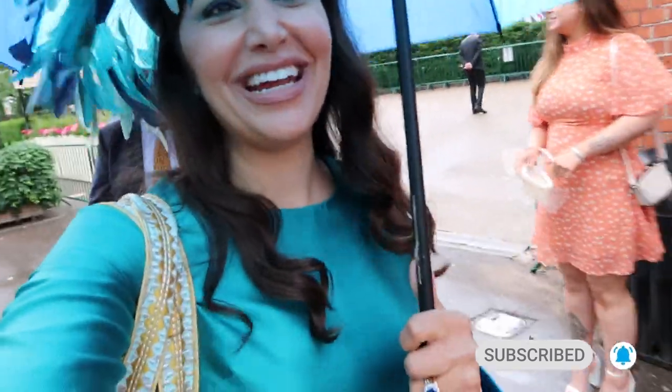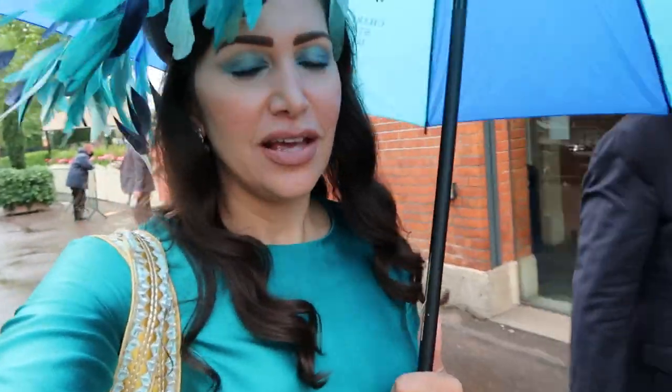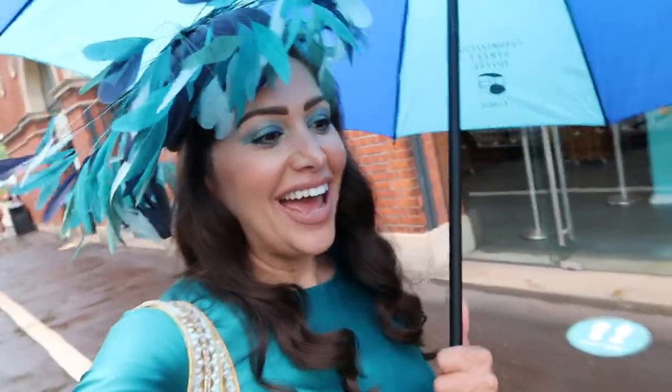It started raining at the end, you guys. There was a high prediction it was going to rain today, so I came in with a matching umbrella, and luckily it rained right at the end when I was leaving. Hope you guys enjoyed my vlog today — don't forget to like and subscribe, lots of love, bye! See you maybe next year at Royal Ascot!